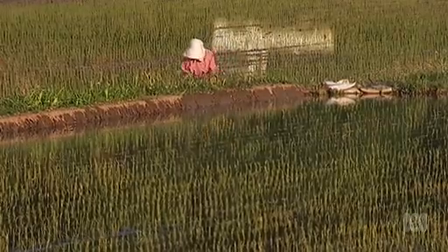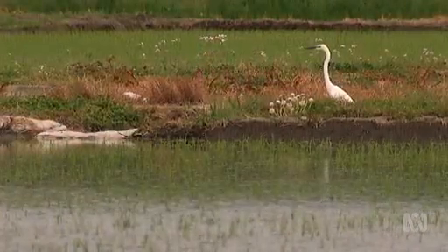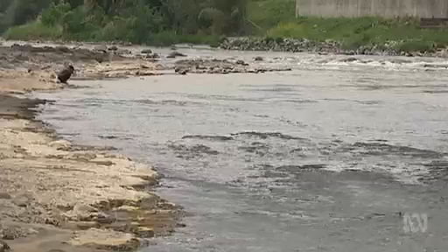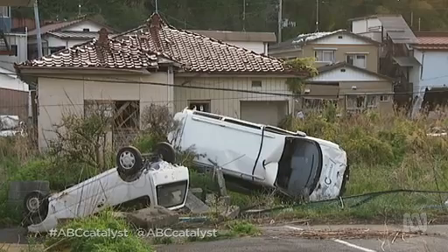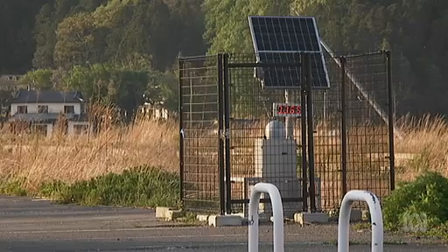Fukushima Prefecture in northern Japan has long been famous for the beauty of its environment. Snow-capped mountains surround bustling cities. Rushing rivers feed productive agriculture. But the earthquake and tsunami of 2011 has left Fukushima more famous for fallout.